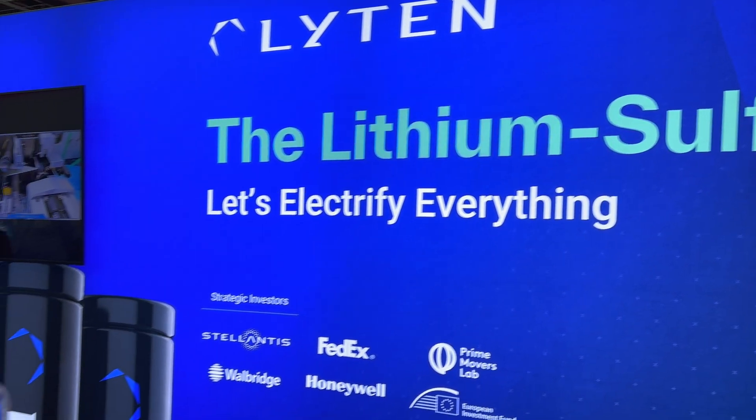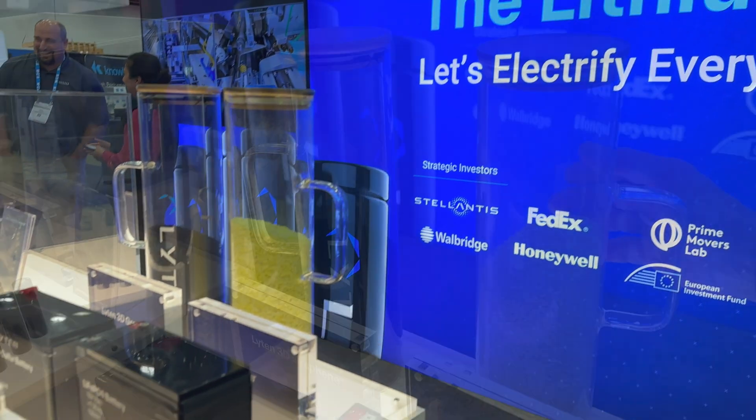Leighton is developing advanced lithium-sulfur batteries, but you can think of them as a 3D graphene company that powers their batteries.